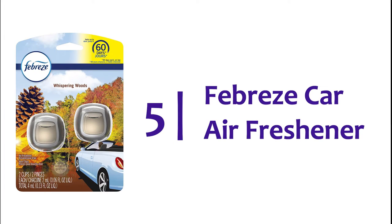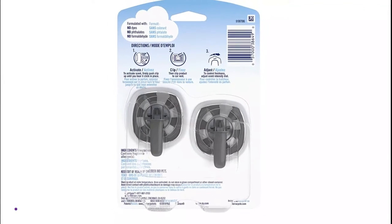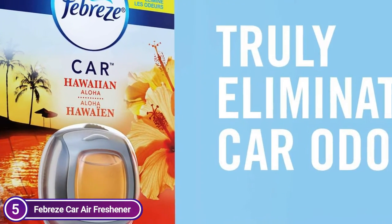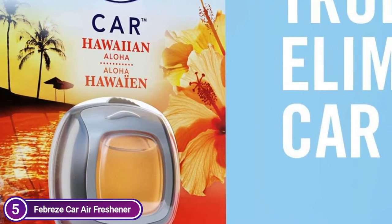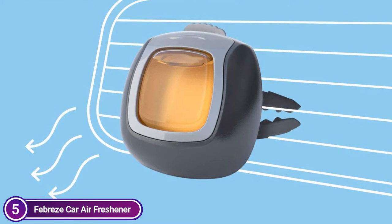Let's get started. Starting off our list at number 5: Febreze car air freshener. You can remove smelly passengers or fast food bags from your car, but they will still chase you around the city. Febreze CAR vent clips will get rid of odors in your car, minivan, or ice cream truck. These tiny car vent air fresheners are powerful odor blockers that can eliminate all the stench and smells from your commute.